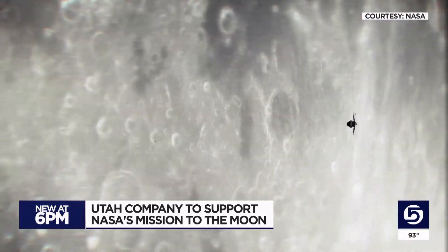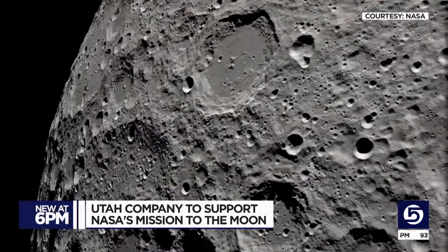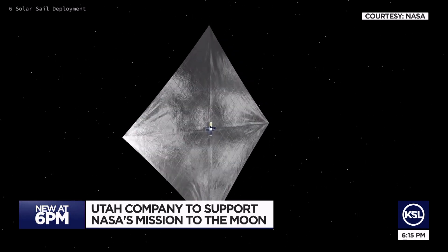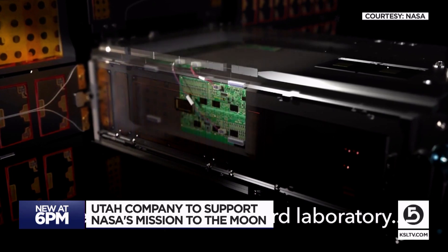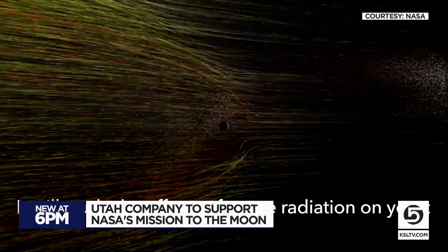Among those satellites, one will help look for evidence of water, another will help map the moon's craters. The NIA Scout will use its solar sail to encounter near-Earth asteroids. And then there's BioSentinel, a biological experiment that will take a look at deep space radiation to better understand how it affects humans on orbit, possibly going to the moon or Mars someday.